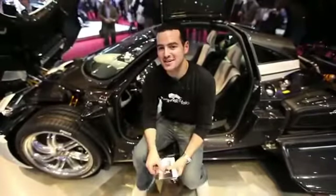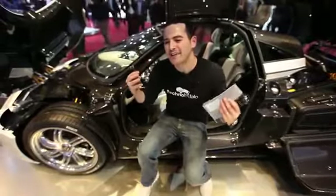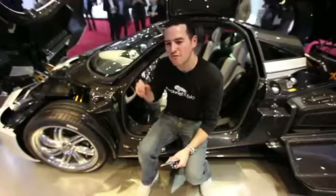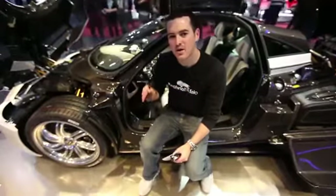What's up everyone? John Rettinger from Technobuffalo here, and if I appear overly smiley, that is because I am sitting on one of the fastest production cars in the world. This is the Pagani Huayra.